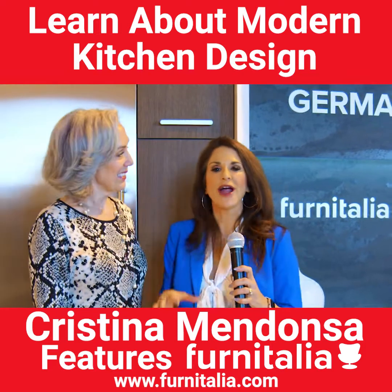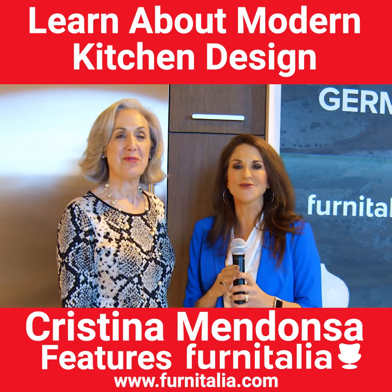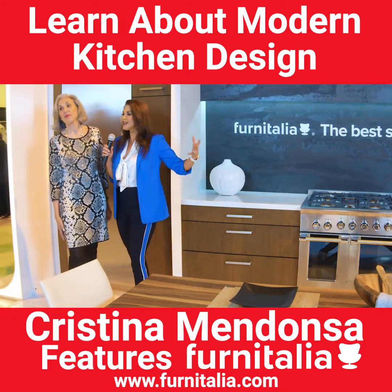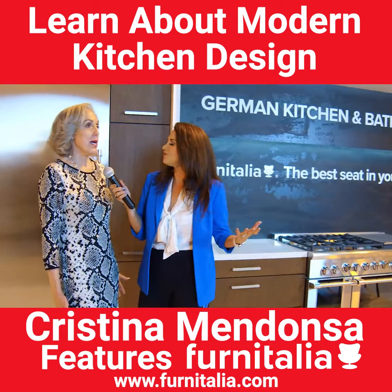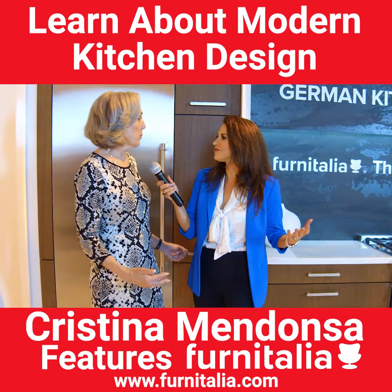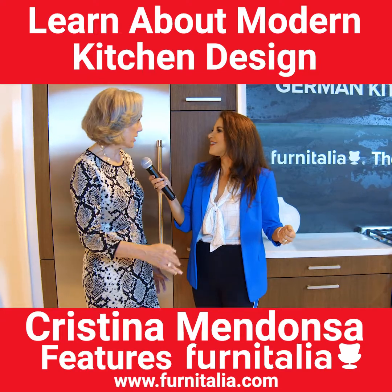Hi everyone, Christina Mendonca here. We are at the Northern California Home and Garden Show and I'm back with Becca, a designer from Fern Italia, and we are in their gorgeous kitchen. When you look at kitchens and doing contemporary design, how do you approach them? It's all about the customer and what their house will need, what look they want — because we can do anything from very hardcore modern to very transitional.